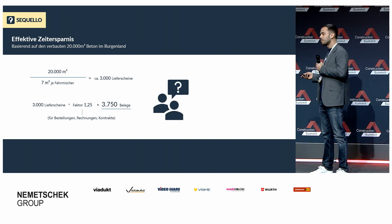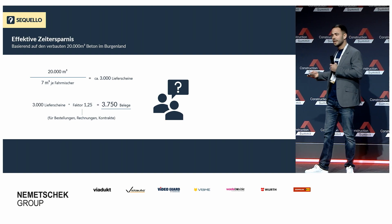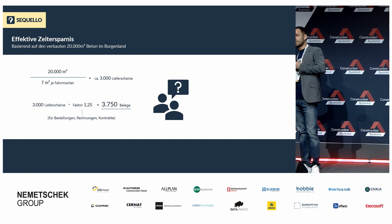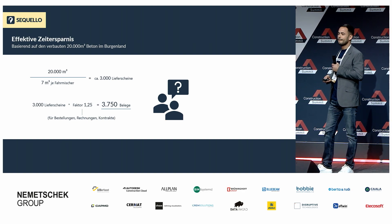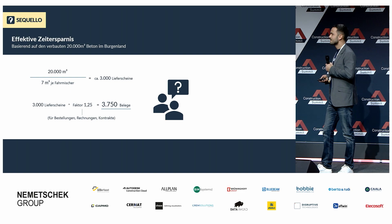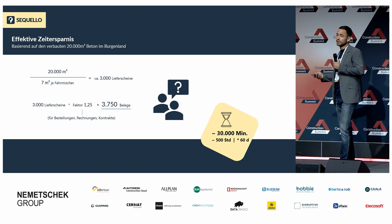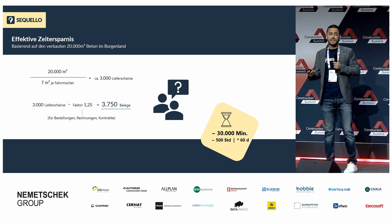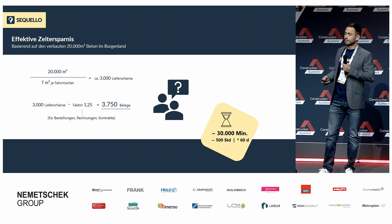Jetzt brauche ich kurz Ihre Hilfe. Wer ist gut im Kopfrechnen oder schnell mit dem Handy? Auf was für eine Zeitersparnis kommen wir hier effektiv? Wir haben gesagt, acht Minuten pro Beleg können wir einsparen. 30.000 Minuten konnten wir bei diesem Projekt einsparen, was 500 Stunden entspricht oder 60 vollen Arbeitstagen – eine immense Zeitersparnis, die wir für unseren Kunden erzielen konnten.